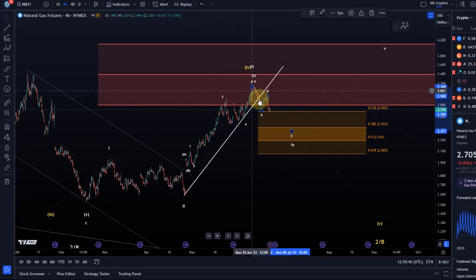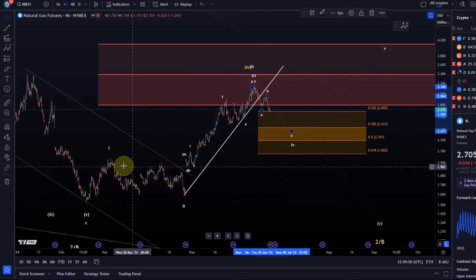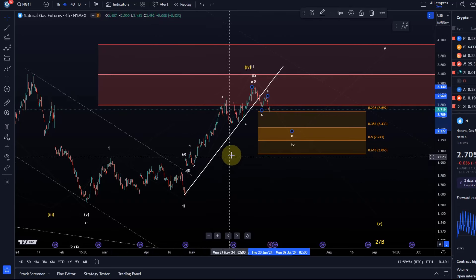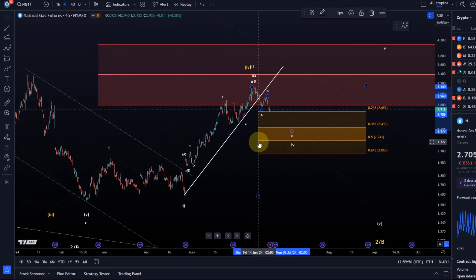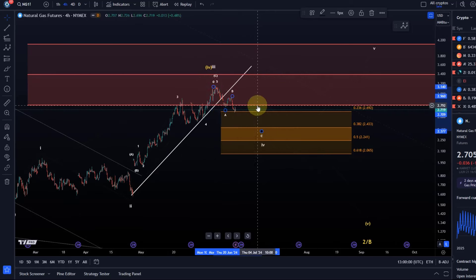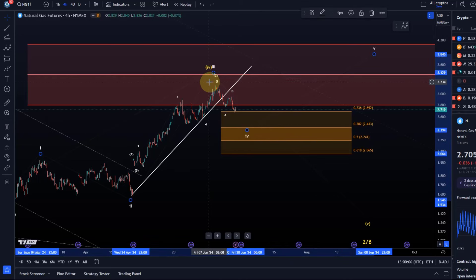If this is a wave four, it will ideally take a bit of time because wave two lasted well more than a month — oftentimes wave two and four have similar duration. The trend line broke, so my current idea is that this move might already be the C wave to the downside. In the white count, where we only have three waves up, this could be a wave four to the downside as an ABC structure.